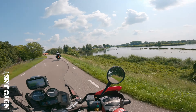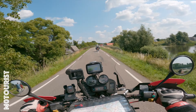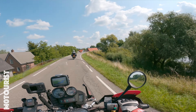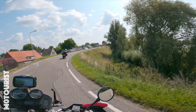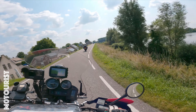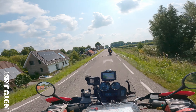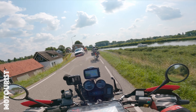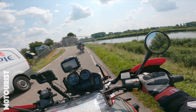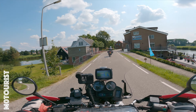Beautiful views, beautiful scenery. You have the water on the right side and a lot of farmlands on the left side. Corners are relatively clear, but there are some blind corners as well.